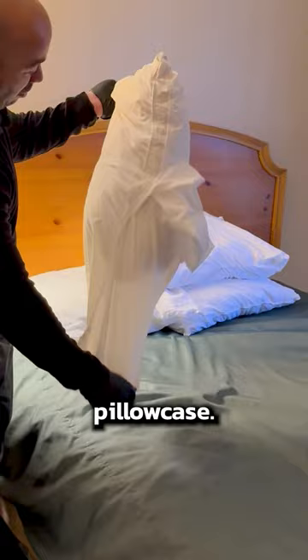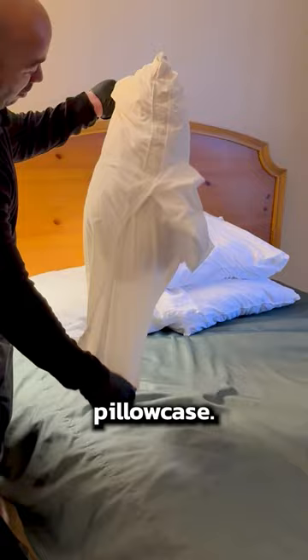The next thing I'm going to do is check all of my pillows. I'm going to take them out of the pillowcase and go through each one of them real quick. Next, I'm going to peel back each layer of bedding, and I'm looking for casings, live bedbugs, or blood stains — especially on the white sheet, which makes them really easy to see.